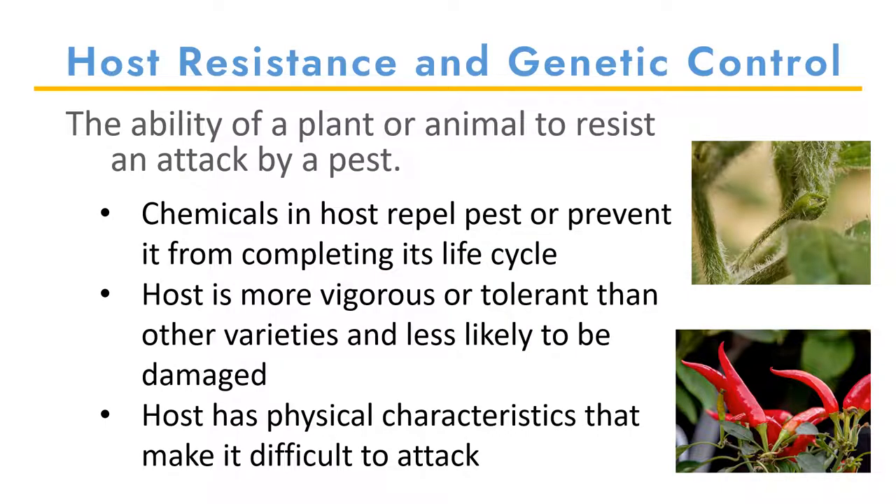First, let's get into host resistance and genetic control. This is the ability of a plant or animal to resist an attack by a pest, either as a result of genetic modification or natural host resistance. A host can contain chemicals that repel the pest or prevent it from completing its life cycle. Certain host varieties can be more vigorous or tolerant than other varieties, making them less likely to become damaged. Hosts can also have physical characteristics that make them more difficult to attack, such as the hairs on this plant pictured here, or these hot peppers, which are undesirable to most insect pests.